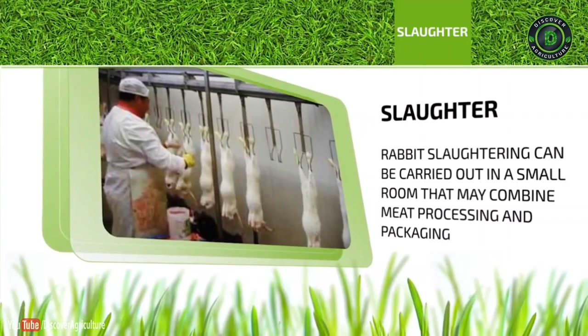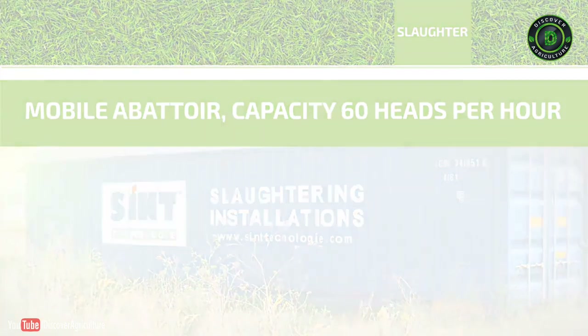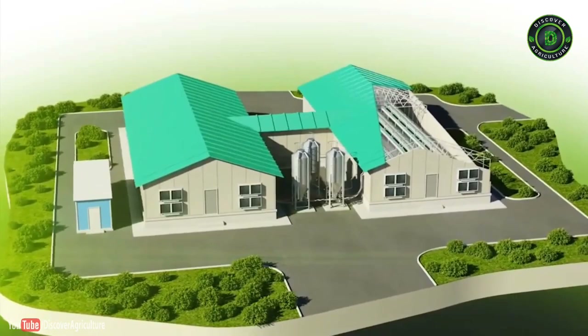Technology used at the farm is a modern, highly technological type of dietetic rabbit meat production. High productivity and a minimum scope of work make this rabbit breeding trend a very attractive industry for investments.